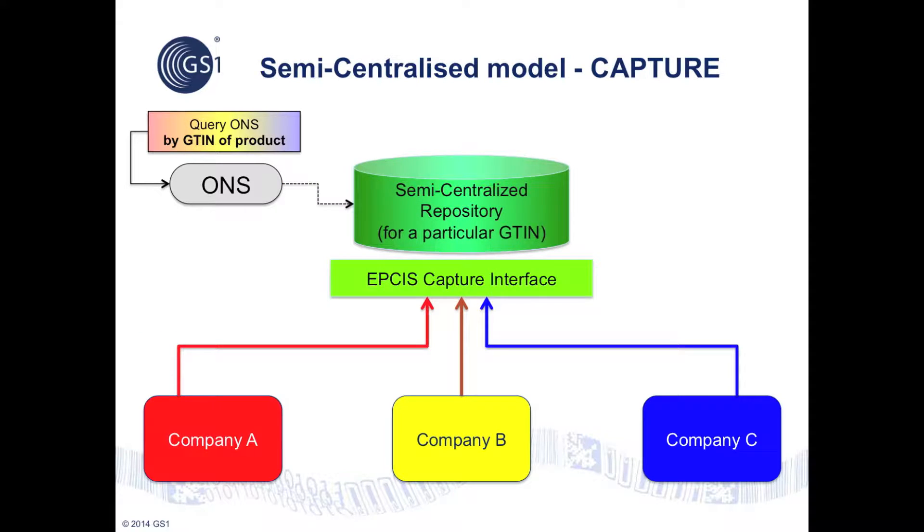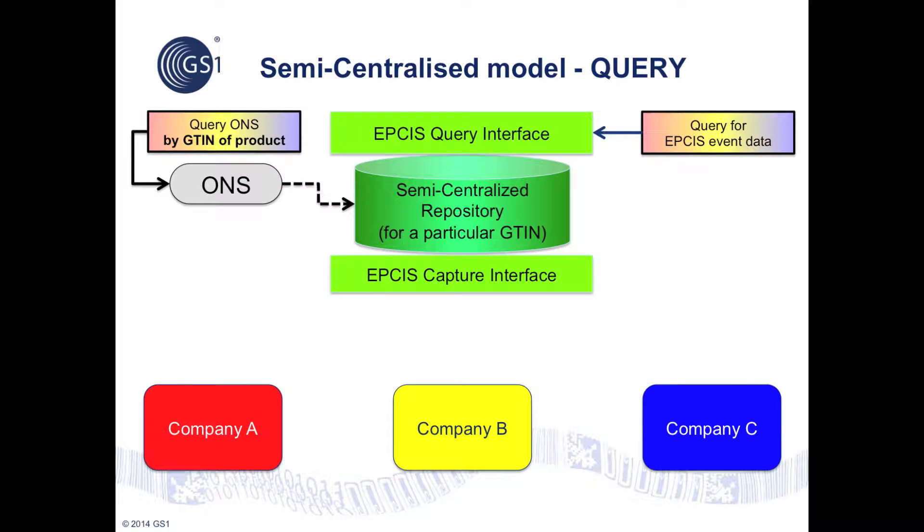In the capture stage, each organization captures EPCIS event data about the product instances they handle and contributes this data via the EPCIS capture interface of the appropriate semi-centralized EPCIS repository. In the query stage, any party can query ONS with a GTIN to find the address of the semi-centralized EPCIS repository, then submit a standardized EPCIS query. If their security credentials are valid and they have a right to receive the event data, they can retrieve a copy matching their query. Access control policies will typically permit a party further downstream on the same chain of custody to obtain event data contributed previously by parties further upstream.